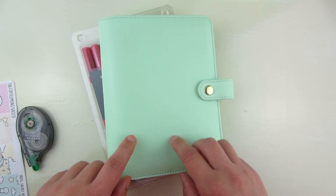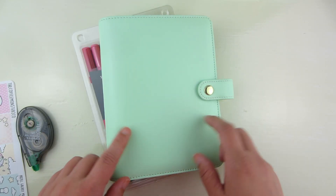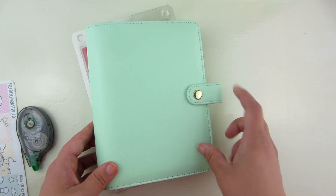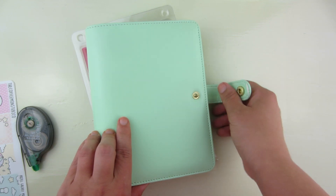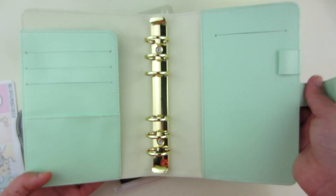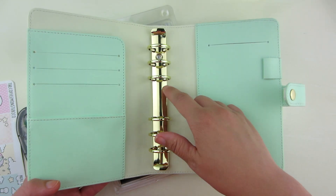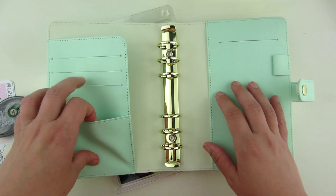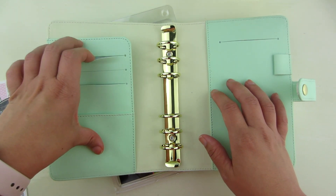Next up is this Personal Wide Ring Planner from Recollections. This is from Michaels. It is a mint color with gold hardware. If you open it up, this is what it looks like — it is stunning. The rings are gold. And then you have a pocket here and a couple slots up here.